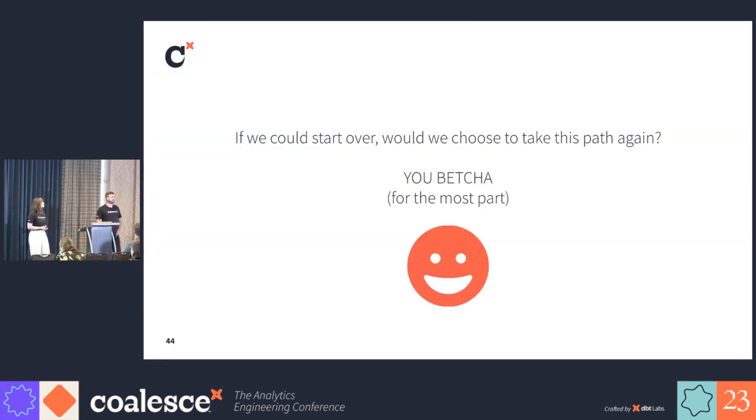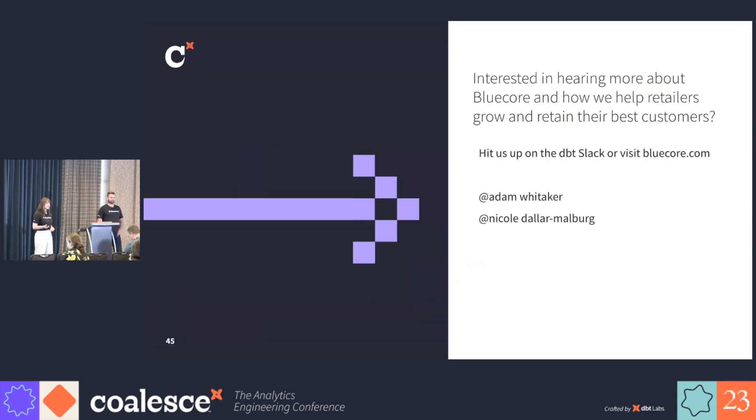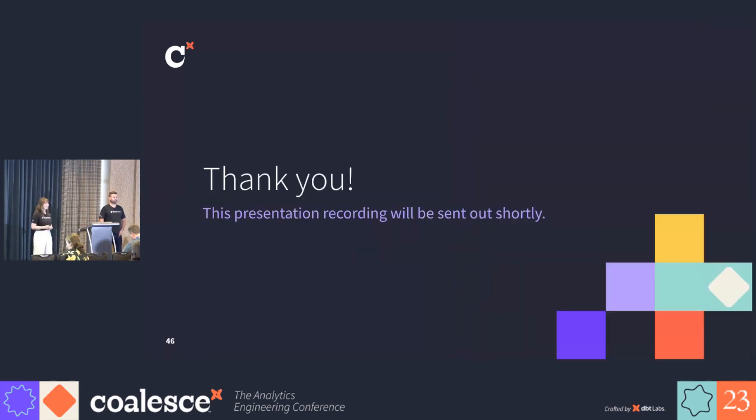So in the beginning, we asked: would we do this again? For the most part, I think so. I think we learned a lot this week about different approaches that we could take that we'll go back and reevaluate, but for now, I think we're pretty happy with where we landed. If you're interested in hearing more about BlueCore and how we can help retailers grow and retain their best customers, feel free to reach out to us on dbt Slack, visit bluecore.com, or come talk to us after the talk. Thank you.